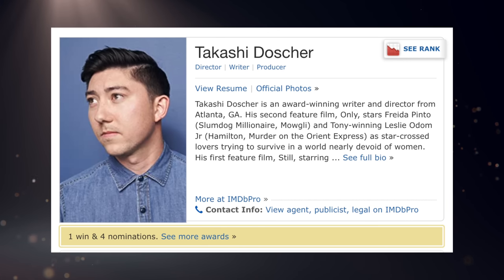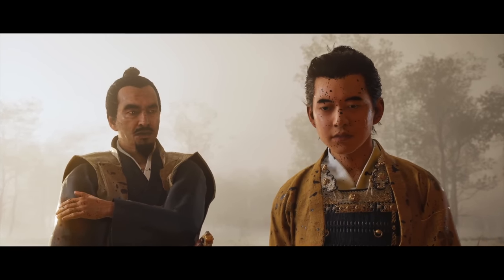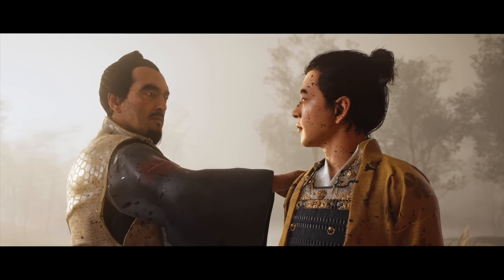Going to the Ghost of Tsushima movie, we now know who's writing the screenplay. As reported by Deadline, it's Takashi Doshir, who recently wrote and directed Only and Still. The director is still Chad Stahelski. This is going to be very far away still, because movies tend to take a long time if they get hung up on the screenplay, need revisions, or can't secure talent. Even when given a tentative release year, projects get pushed back year after year.